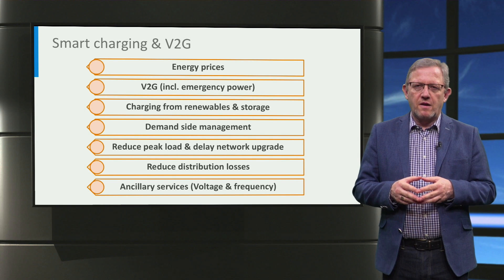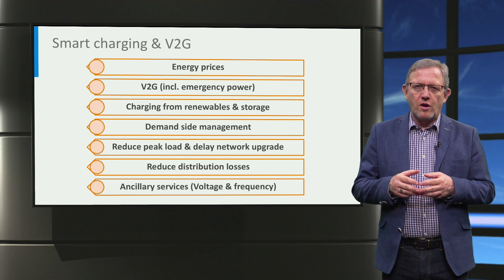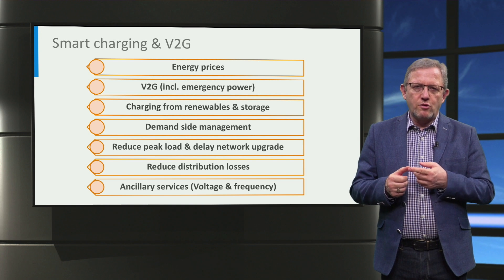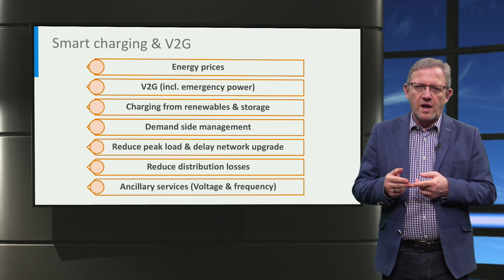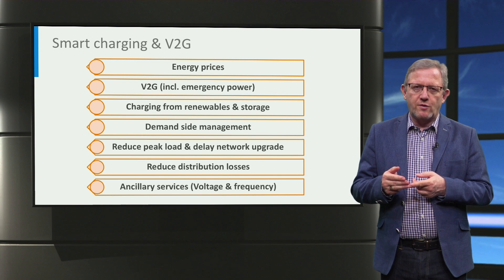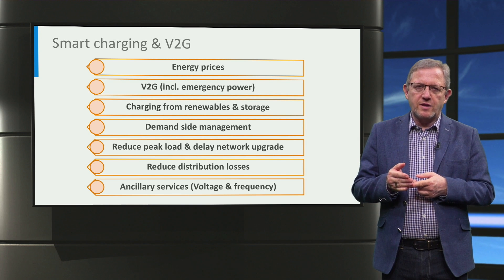Smart charging of electric vehicles, whether it is AC, DC, or wireless, involves the control of the charging power as a function of time. By controlling the charging power, several benefits can be achieved in the future, namely reducing the charging cost, charging based on renewable energy generation, using the car as a storage for renewables and grid backup with the use of vehicle-to-grid, and providing demand-side management and reducing the peak load and losses in the distribution network, as well as providing ancillary services in the form of voltage and frequency control to the grid.